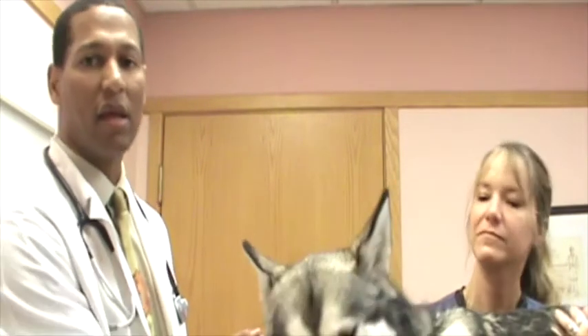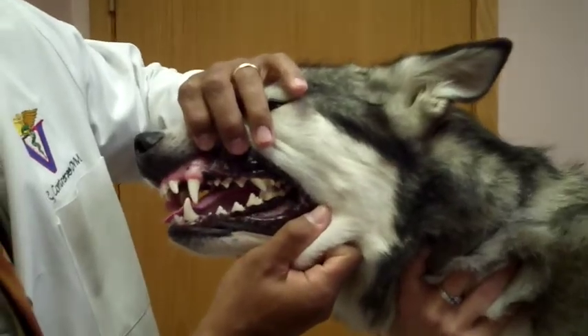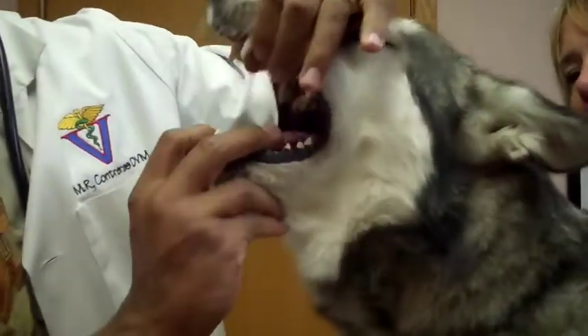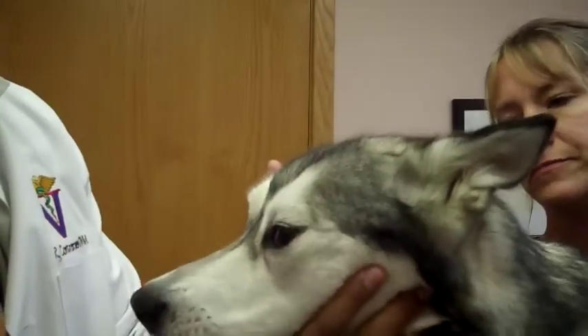Next I evaluate the patient's teeth and determine the dental grade, showing owners the findings to discuss the importance of dental care, which has been shown to extend and improve the quality of life. If the patient is cooperative, we can also open the mouth to evaluate other structures like the tongue, underneath the tongue, the hard palate, and the tonsils.